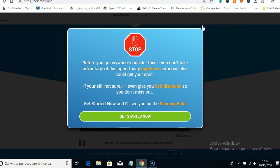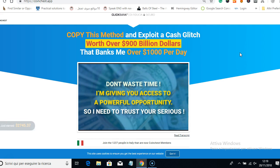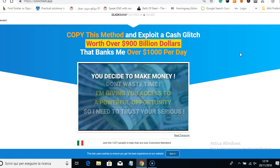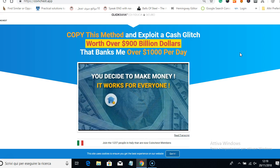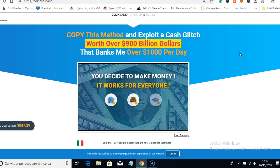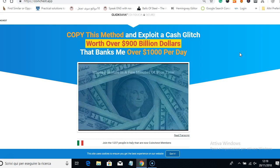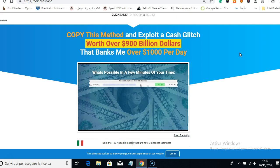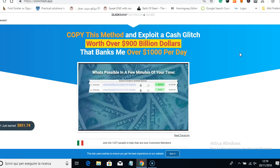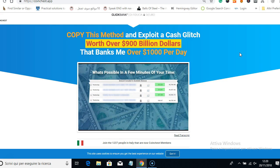Hello everyone, my name is Anis and today I'm doing a review about this product that has just been released, which is called Coin Chest App. As you can see on the screen, this product literally promises you to make over $1,000 per day. I have been reviewing a lot of ClickBank scams lately, and I have seen people looking for reviews about Coin Chest App because they have no idea whether it's legit or a scam.